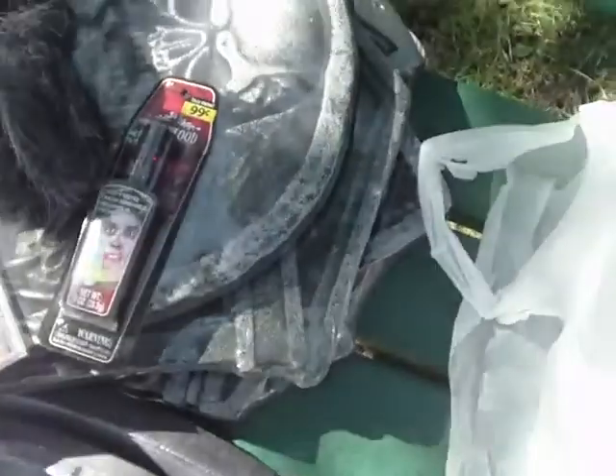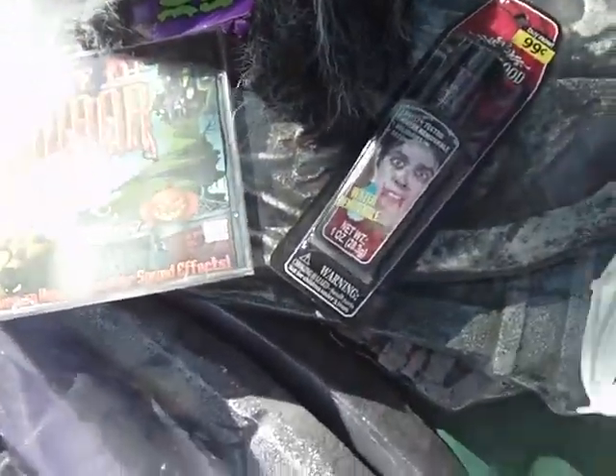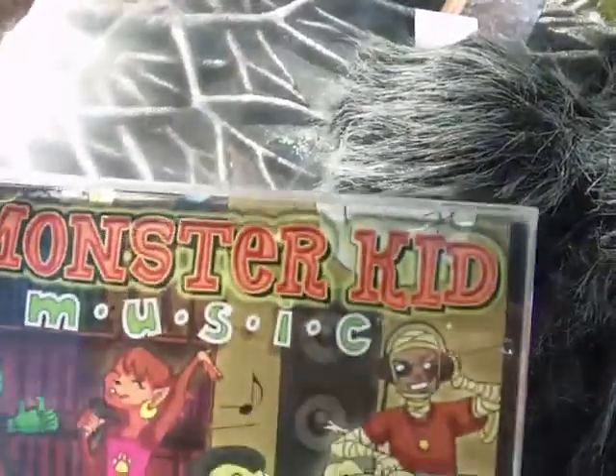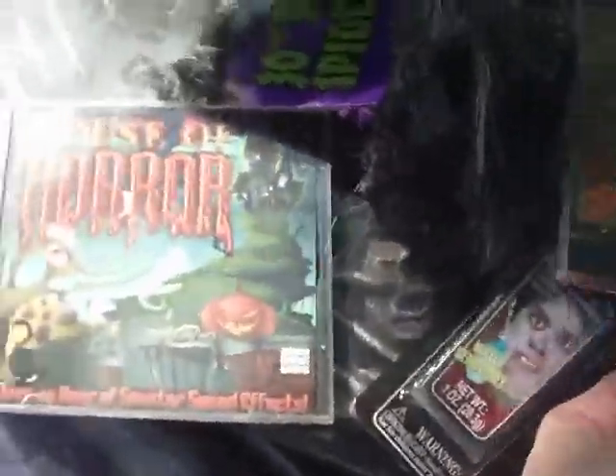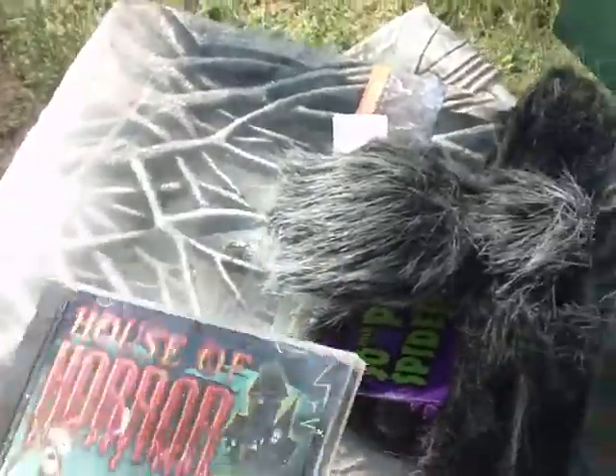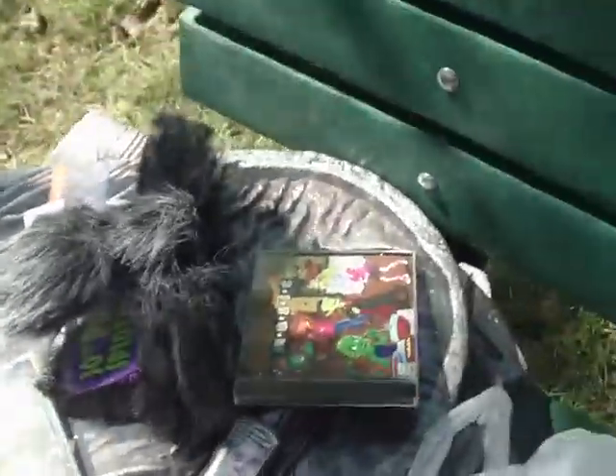I got a couple CDs — these were three dollars for the two — like Halloween music and Halloween sounds, all kinds of cool effects there. And I got this thing to kind of hang on the door, it's pretty scary looking.